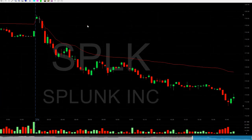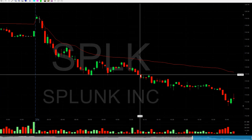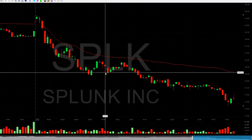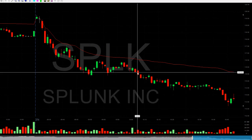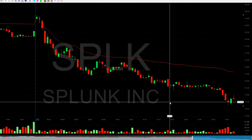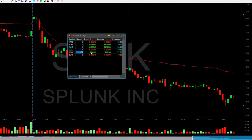SPLK was a short winner, triggered under $115.50 — the entry point was right over here. It was a lovely technical formation. The stock started with a gap up today but came down. I was expecting it to come under the lows, and once it broke under $115.50 it did come down — about 2 points so far. I still have 50 shares in SPLK, hoping it continues.